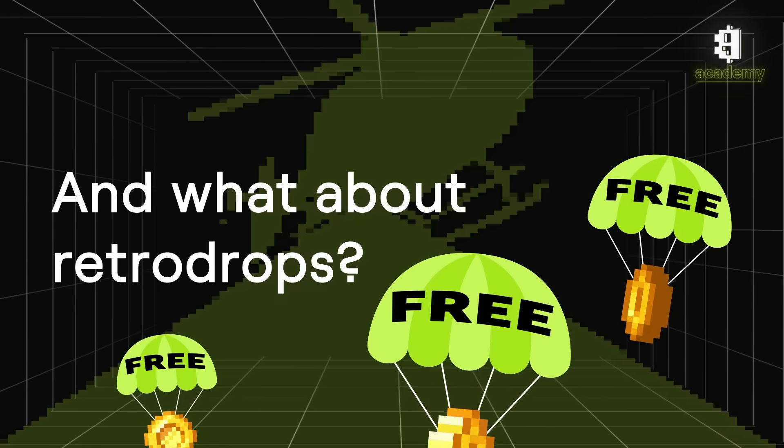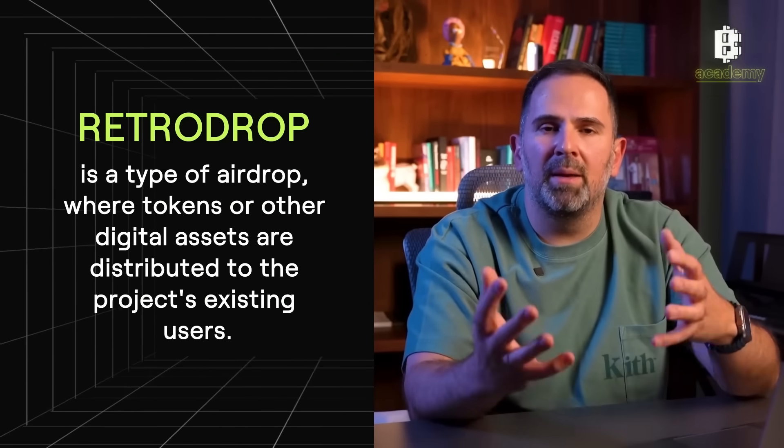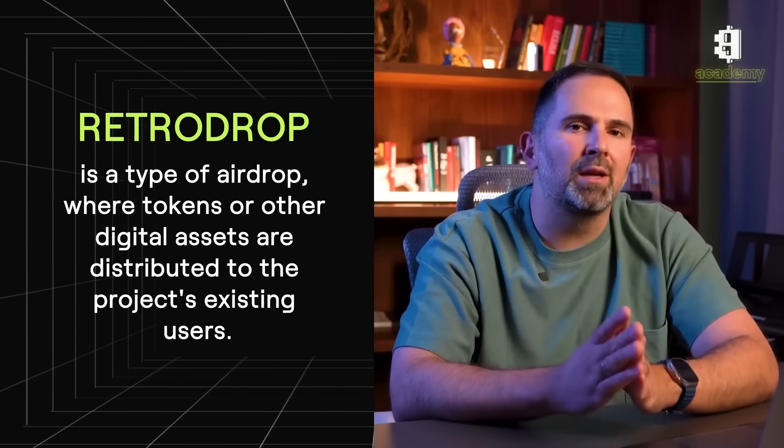And what about retrodrops? Retrodrops, as you can tell by the name, give coins to those who have done some kind of activity in the past. There are so-called snapshots — pictures of the state of the network. For example, a project might say: if you made transactions on the Ethereum network from June to August of some year, we'll give you coins. So those who were active on Ethereum can receive those coins. Due to prior activity and carrying out certain actions, users receive coins.